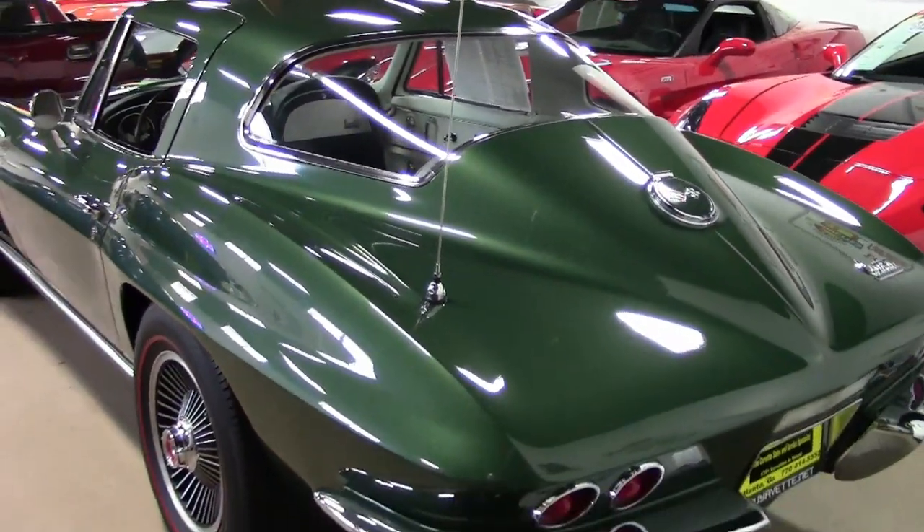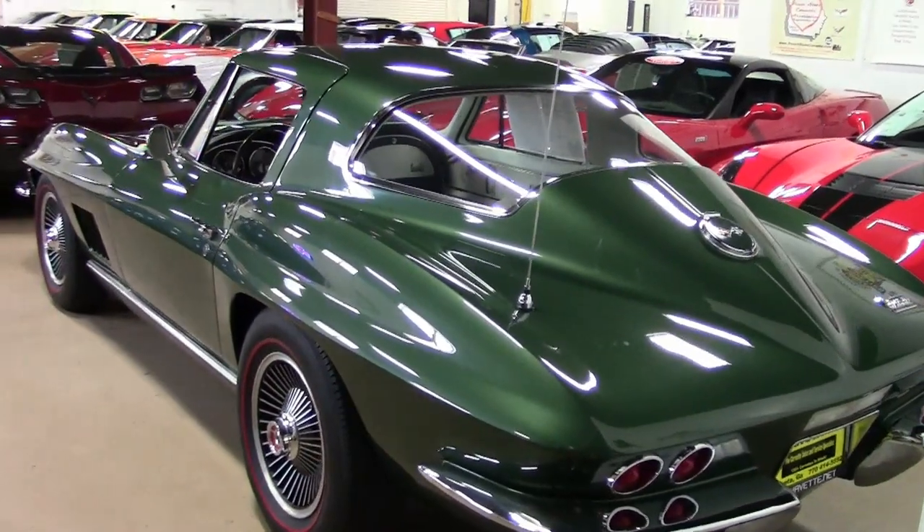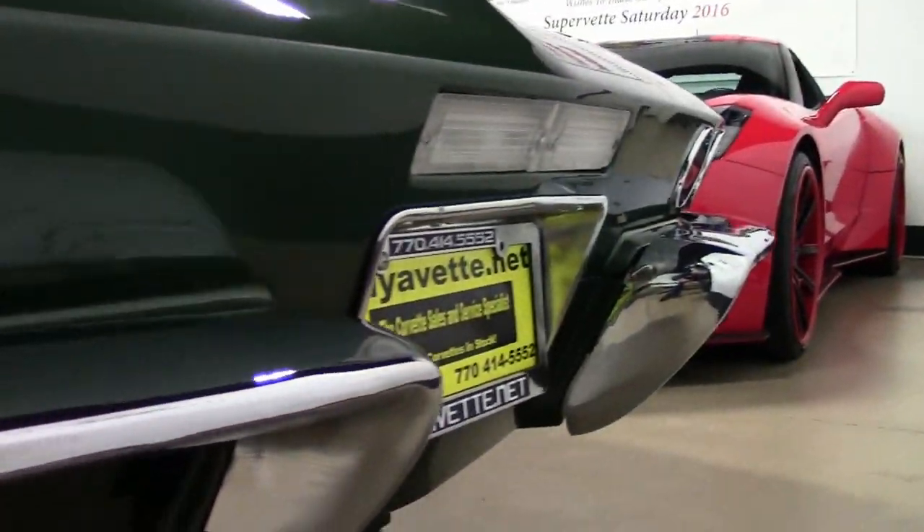Under the hood you'll find a matching numbers 300 horsepower, 327 cubic inch engine, and this car has a four-speed manual transmission.